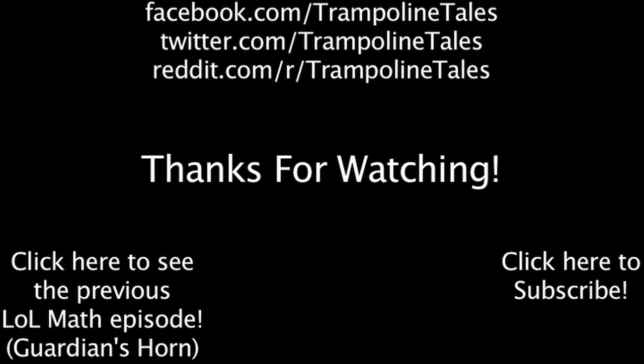Make sure to like this video if you enjoyed it, and subscribe if you'd like to be informed whenever I release new videos. Click the annotation on the screen if you'd like to see the previous LawMath episode. You can also like LawMath on Facebook, follow me on Twitter, and join the community on Reddit. Thanks for watching this episode of LawMath.